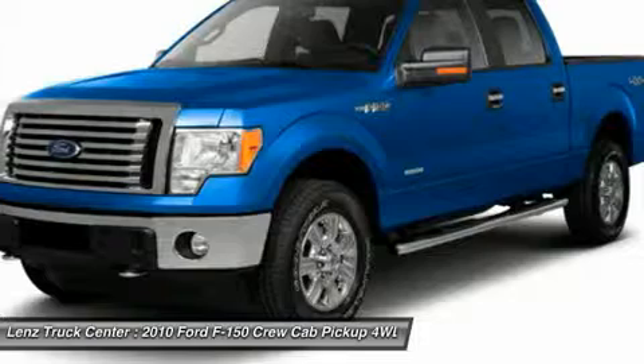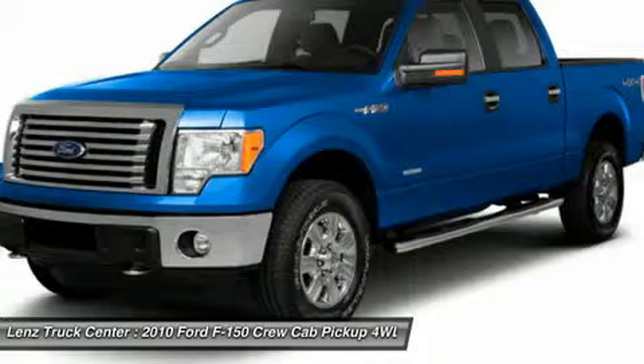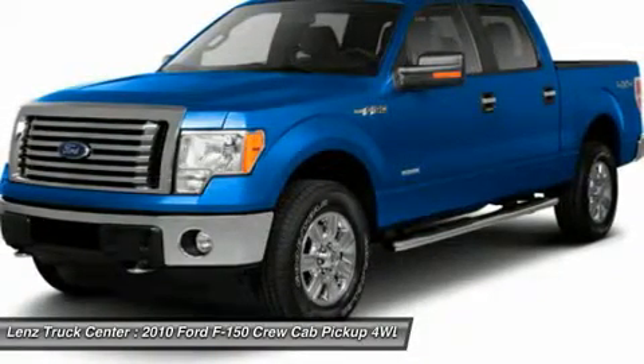If you are looking for financing, Lens Truck Center can help. We have on-the-spot financing. Bad credit or good, we will work with our 17 banks to get you approved and for a great rate.